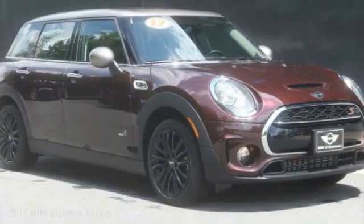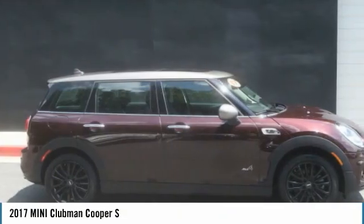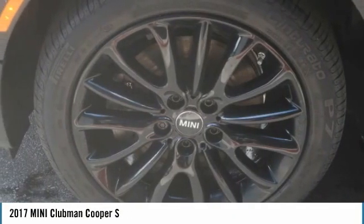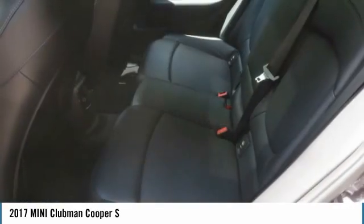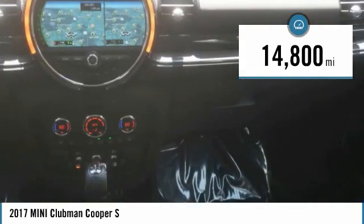You'll love the 2017 Cooper Clubman. The Mini Cooper Clubman is a longer version of the regular Mini with a larger back seat and more cargo space. Fuel economy on the Clubman is excellent, ranging from 29 to 33 miles per gallon. This vehicle has less than 15,000 miles.